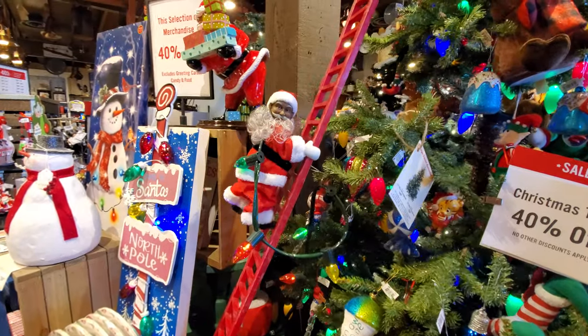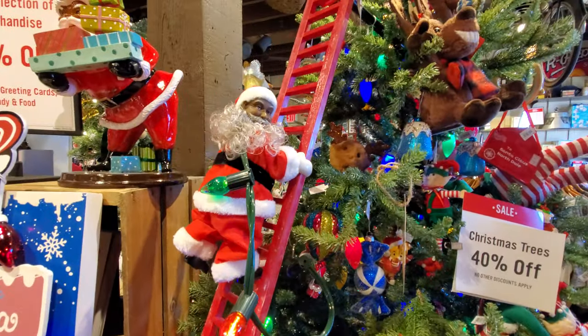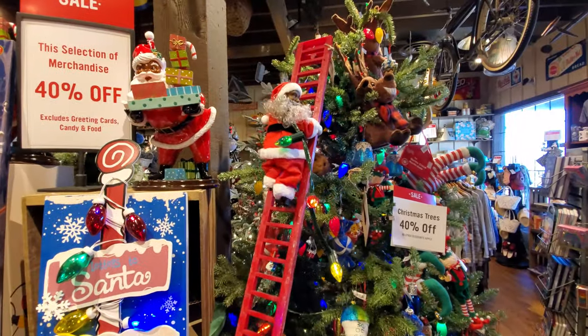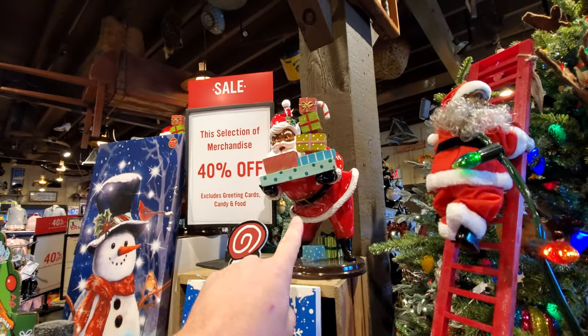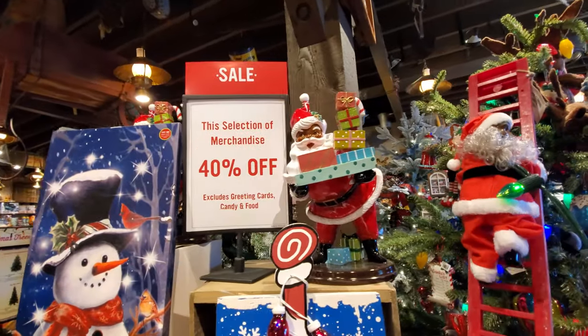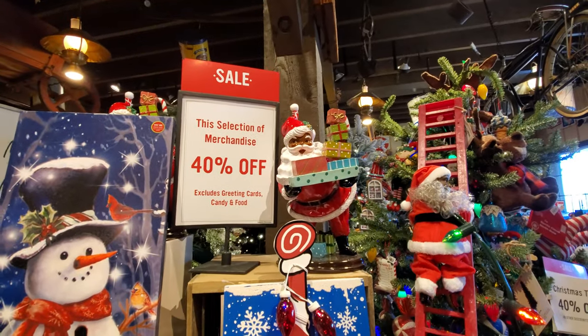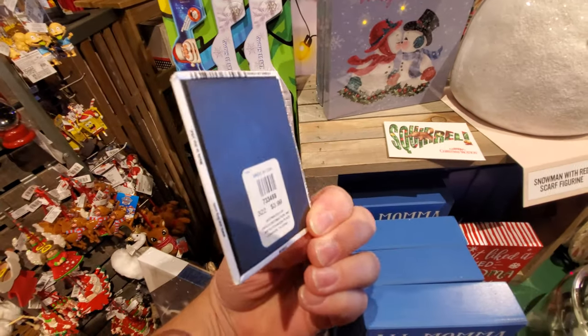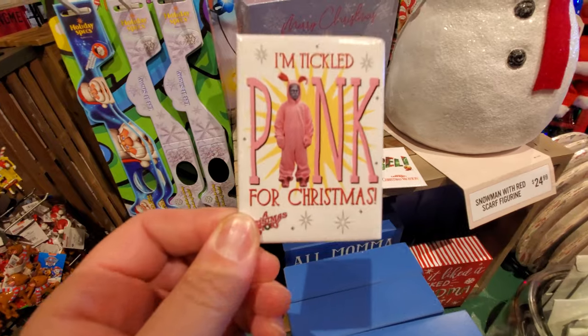The first thing I notice here is the climbing Santa climbing up the tree. He just goes up and down and up and down. Look, I thought this was a cookie jar, but apparently it's just a Santa statue carrying gifts for you good girls and boys. Oh my gosh, look at this — I think these are magnets. I'm tickled pink for Christmas.